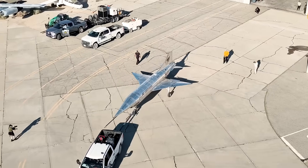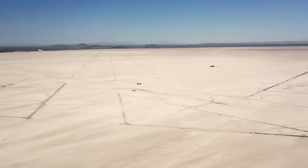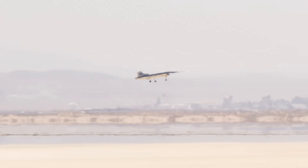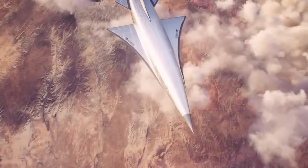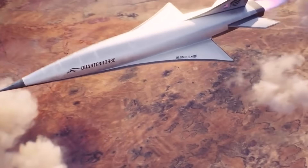Hermeus has officially taken flight with their Quarter Horse Mark I technology demonstrator, marking a huge step toward their goal of fielding fully reusable hypersonic aircraft for the U.S. Air Force. That wouldn't just be a boon for intel analysts — it could also mean delivering payloads at hypersonic speeds at a fraction of the cost of hypersonic missiles. I'm Alex Hollings, and this is a short-fused episode of Air Power.